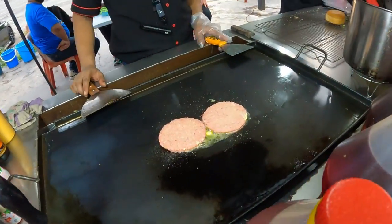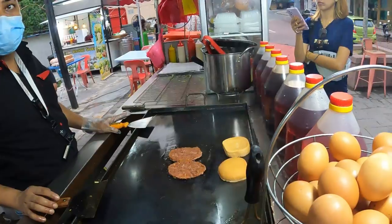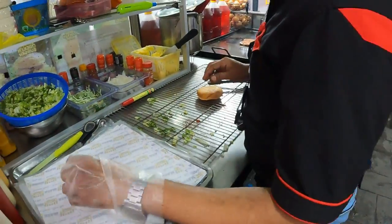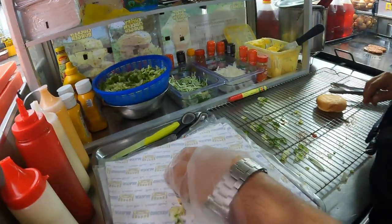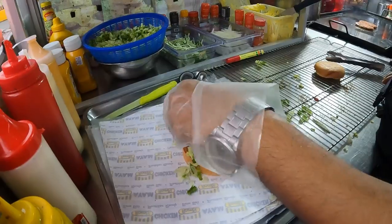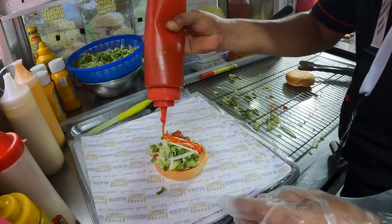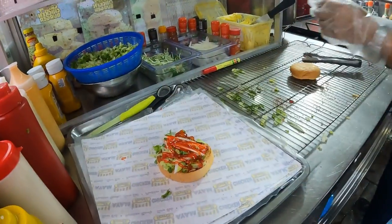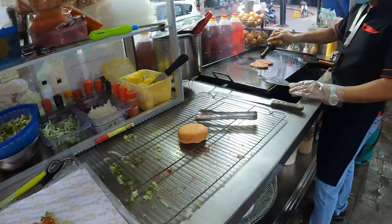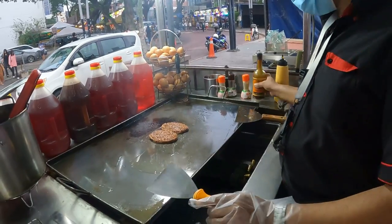So it's two beef patties and they put some spice on it, get some butter, get it fried — you can smell the beef patties, smells really good, just toasting the buns a little bit. Looks like they put some cucumber on it, lettuce, some onion, tomato chili sauce, and they put Worcestershire sauce on the beef patties.